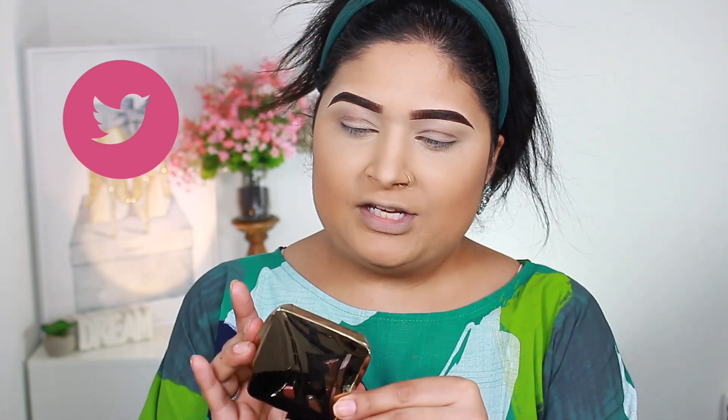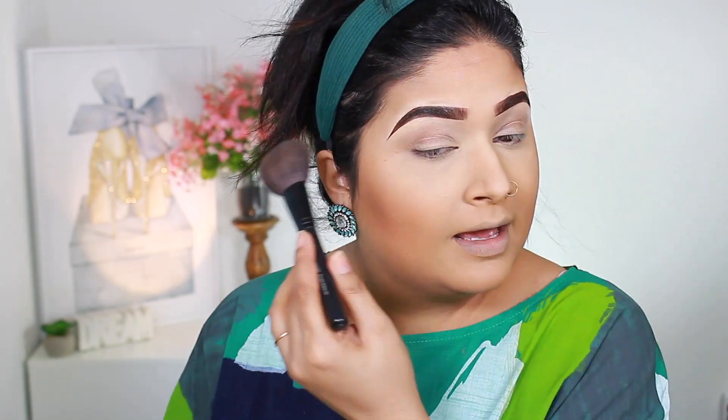The product I have from Hourglass is their bronzer in Diffused Bronze Light — such a pretty shade. I absolutely love the packaging, and you can see it's really complementing my skin tone. I'm also noticing this bronzer is giving a hint of glow. I hate this particular brush but I don't know why I still go for it — it's shedding as I blend.